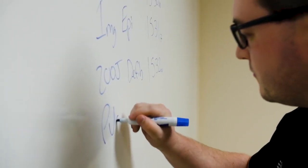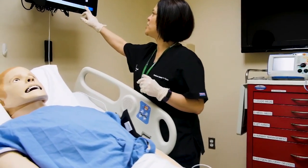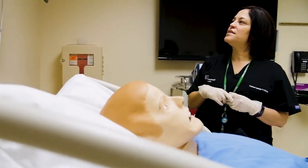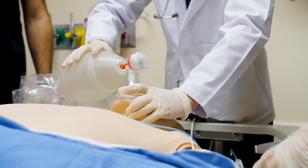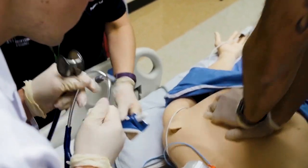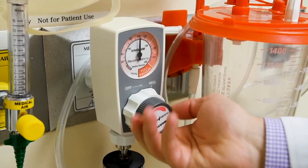CLI is incorporated into the curriculum from top to bottom. Starting from first year, there are CLI sessions that incorporate simulations as well as standardized patients, where we have actors and actresses portray patients and allow us to practice different physical exam maneuvers and different history-taking elements. That's sprinkled throughout the entire curriculum as well as part of our examinations at the end of each course, where we showcase what we've learned.